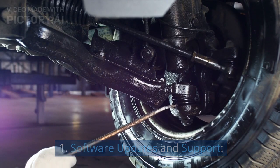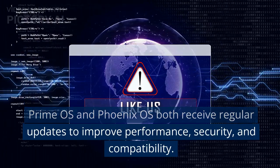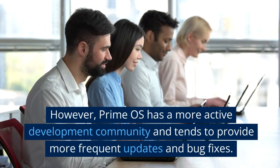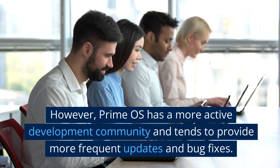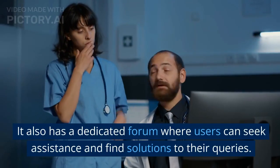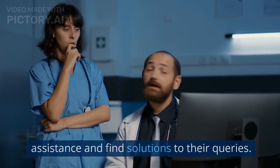Software Updates and Support. Prime OS and Phoenix OS both receive regular updates to improve performance, security, and compatibility. However, Prime OS has a more active development community and tends to provide more frequent updates and bug fixes. It also has a dedicated forum where users can seek assistance and find solutions to their queries.